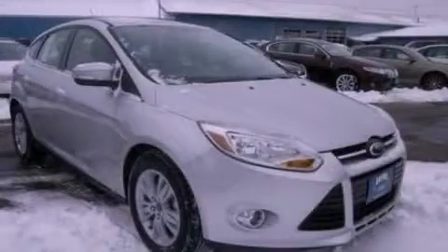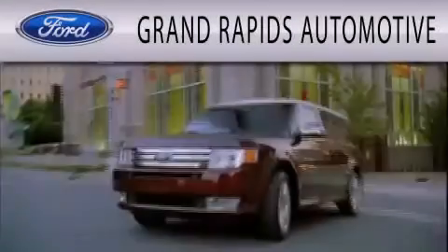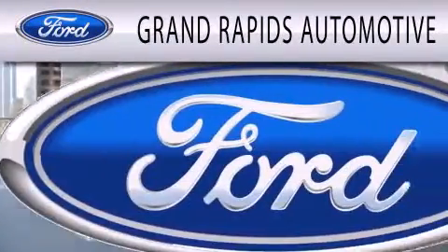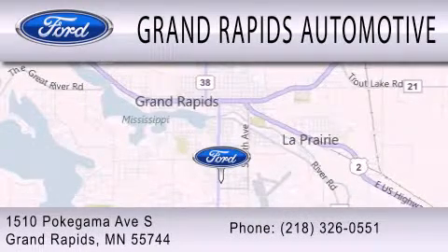Contact us today to schedule your opportunity to see this automobile in person. Grand Rapids Automotive is dedicated to doing everything possible to ensure that the experience you have selecting your next vehicle is as pleasant as possible. We're located at 1510 Pokagama Avenue South in Grand Rapids.